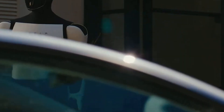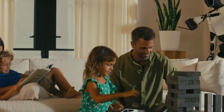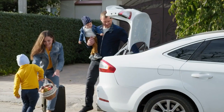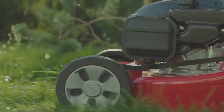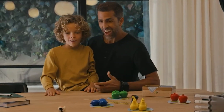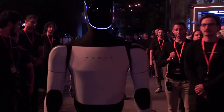Its ability to perform tasks traditionally seen as the domain of humans opens up a range of possibilities. For instance, elderly individuals who may struggle with mobility could rely on a robot like Optimus to assist with daily activities, allowing them to maintain their independence for longer. Similarly, people with disabilities could benefit from a robot that can help with everything from household chores to personal care.